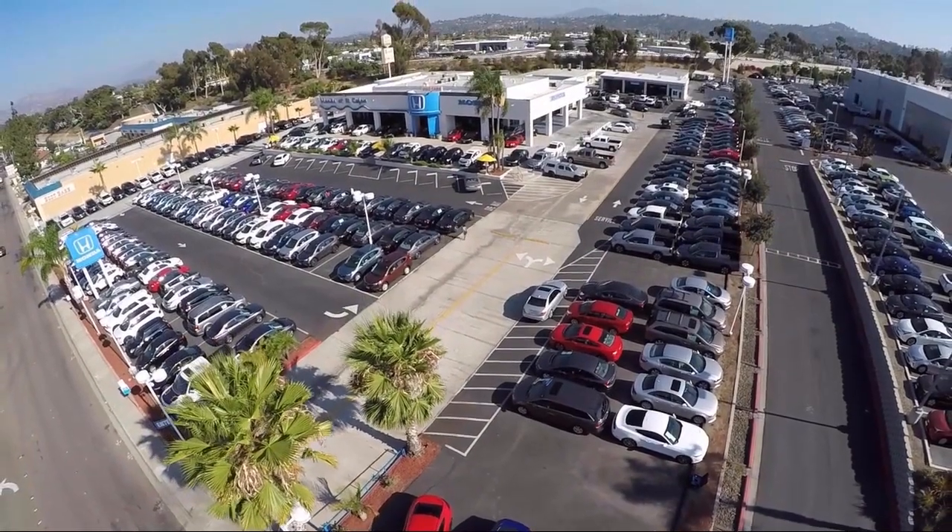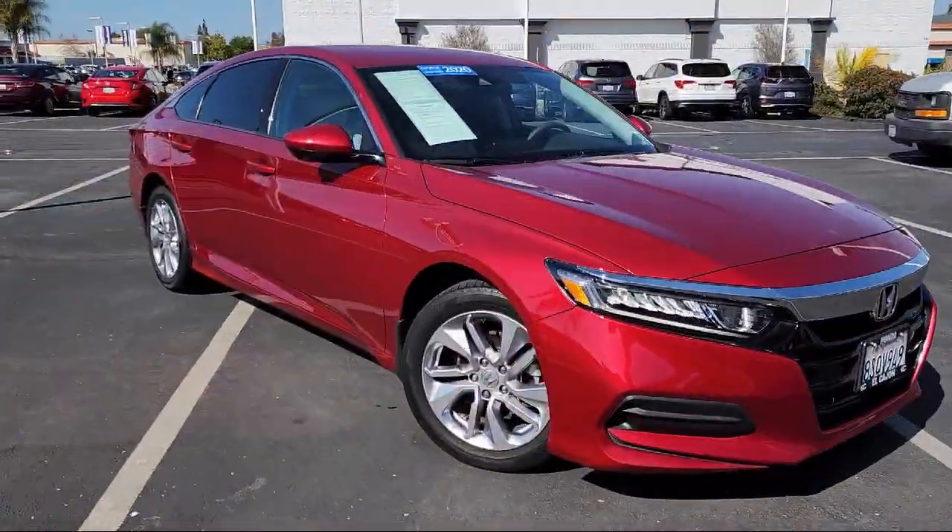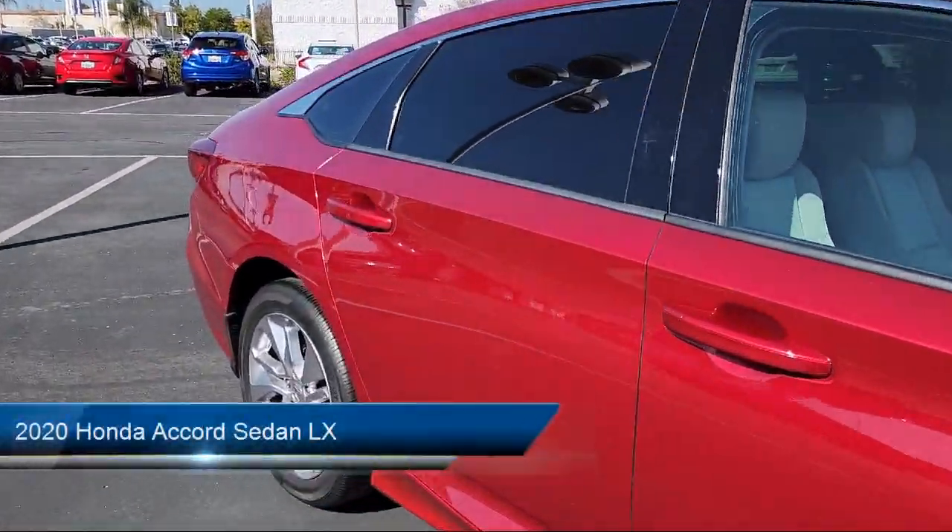Welcome to Honda of El Cajon, your premier destination for purchasing a vehicle. Here's a look at another one of our great vehicles from our inventory.